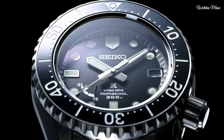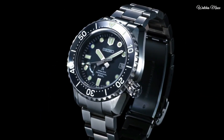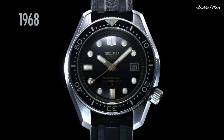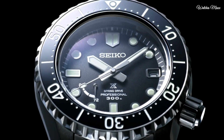Dial window material: sapphire crystal. Display type: analog. Case diameter: 44.8mm. Case thickness: 15.7mm. Bezel function: unidirectional. Special features: power reserve display. Movement: Japanese automatic spring drive. Water resistant to 300 meters.